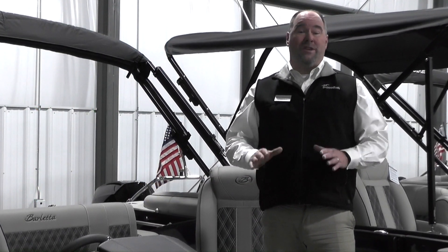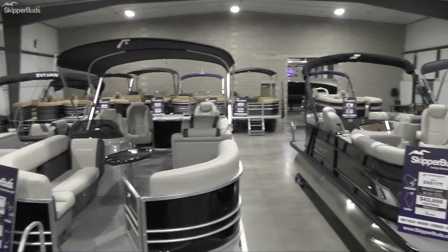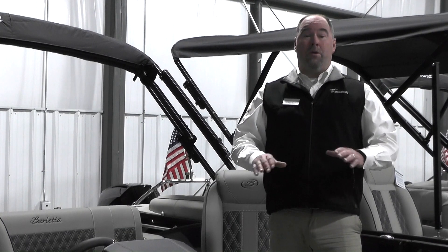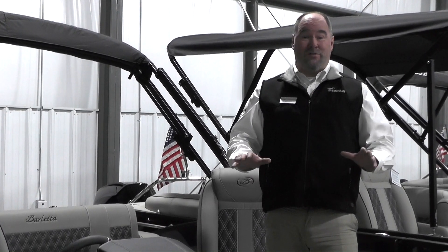This facility has over 30,000 square feet of inside heated showroom display. We have 16 brands of product and over 60 models to view, board, and take a look at. We'll have full boat show programs, incentives and rebates, and no expenses for admission and parking.